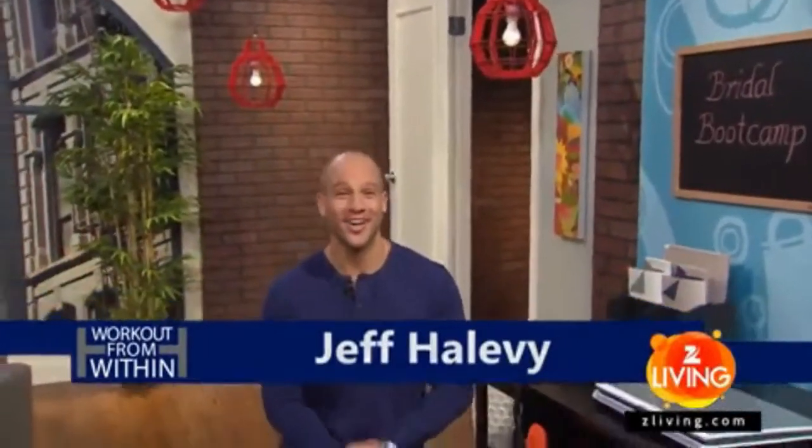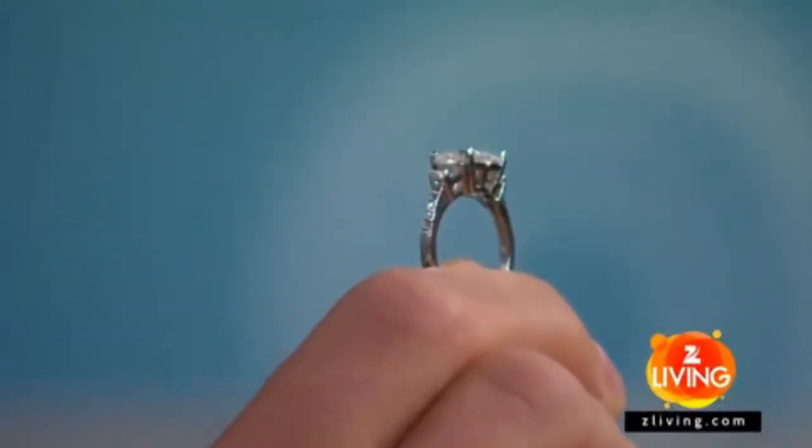Hi, I'm Jeff Halvey, and I have a proposal for you. See this ring? It means a wedding's on the way, and that usually spells fitness panic. But why not make a commitment to the man and the workout with Bridal Boot Camp today on Workout From Within.